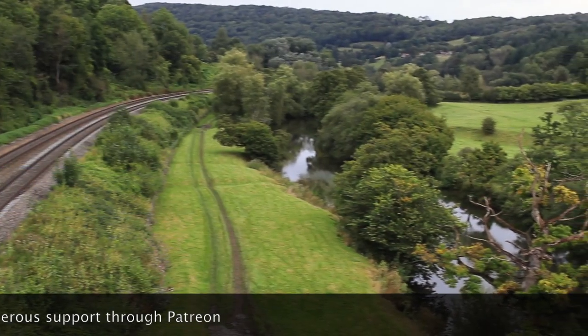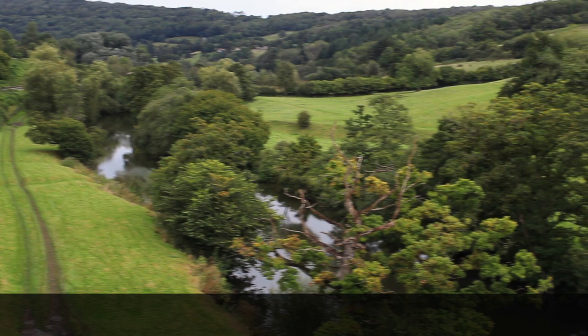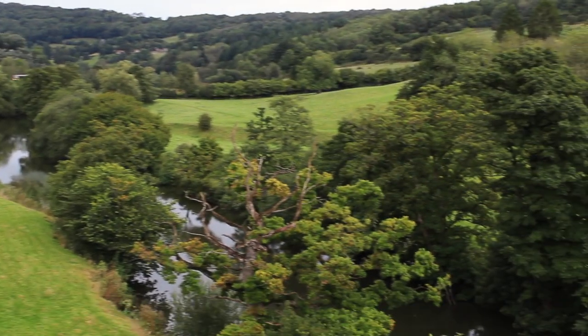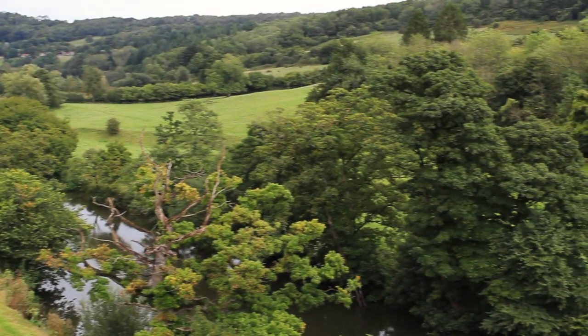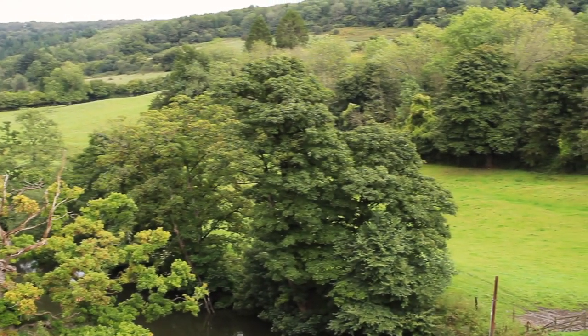The view from the aqueduct along the Avon Valley is beautiful at any time of year. The railway sits just above the river, and the canal runs some 50 or 60 feet above the train track.